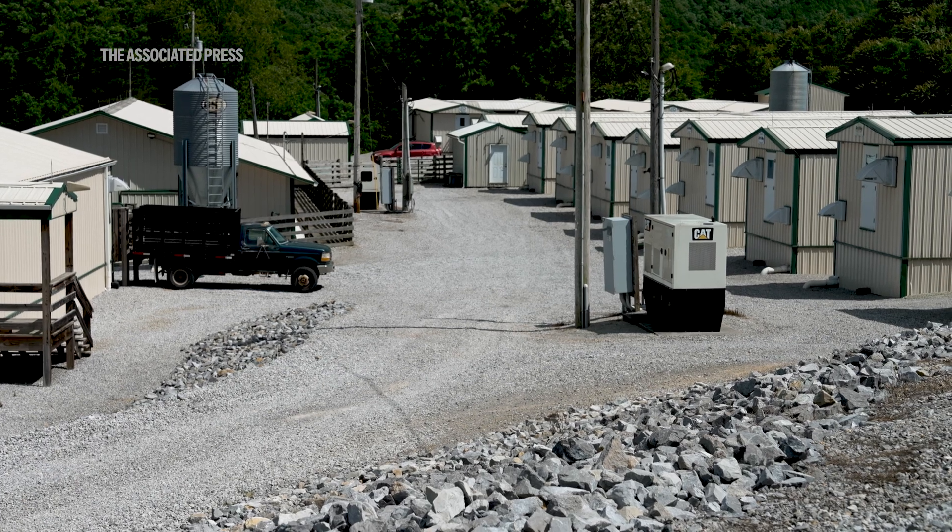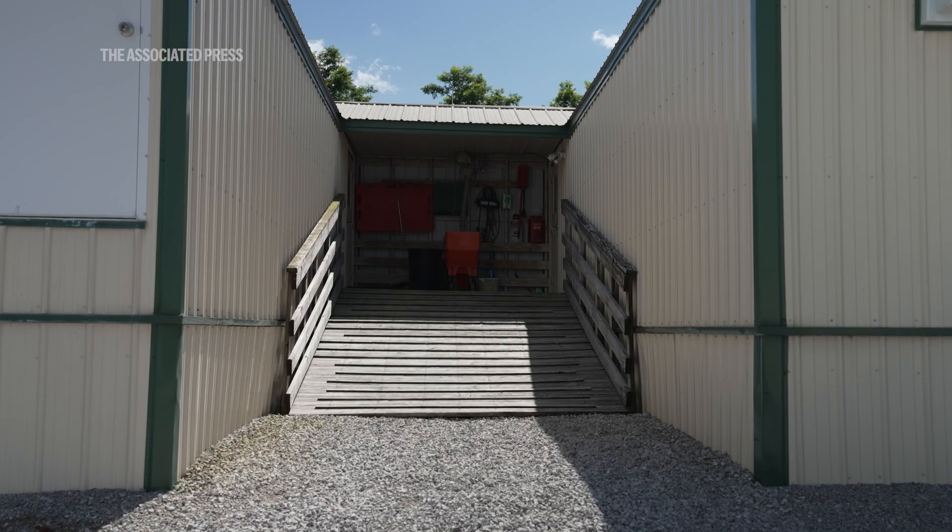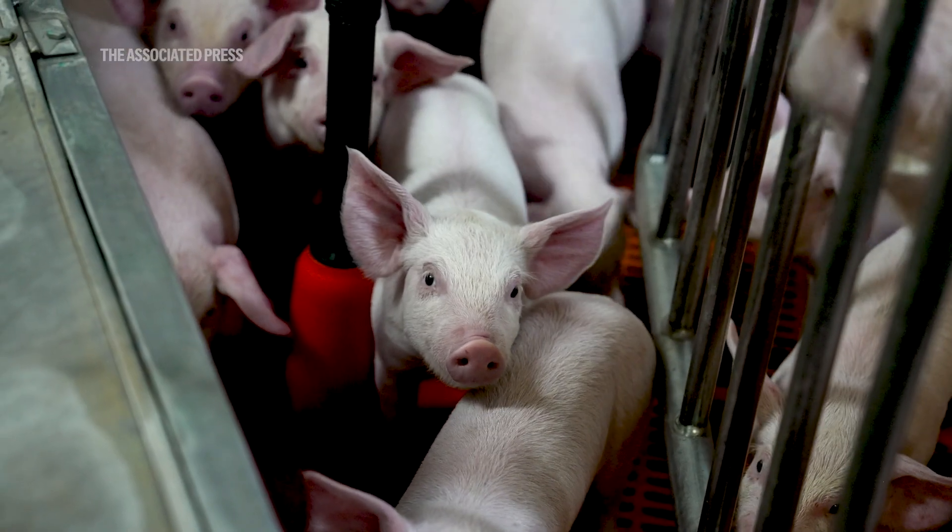At the end of the cloning day, the embryos come here, we do the embryo transfer surgery, and then they go back into one of these barns and gestate until the cloned pigs are born.